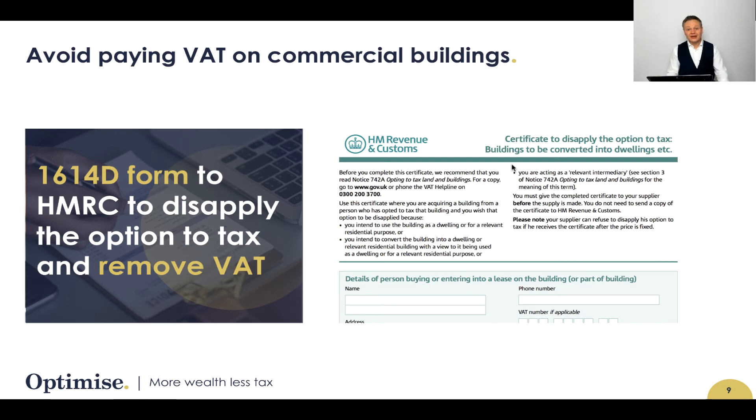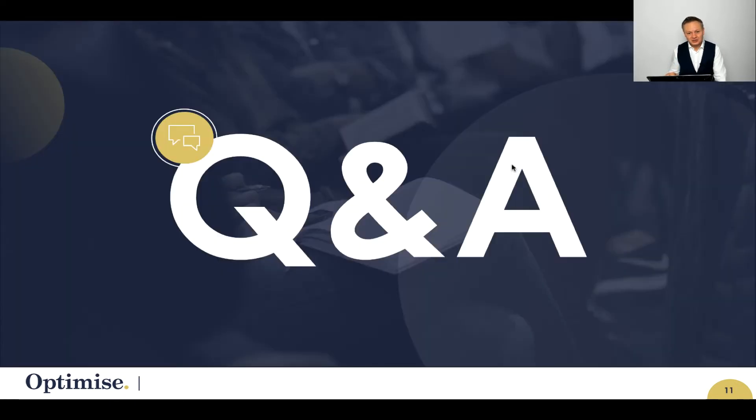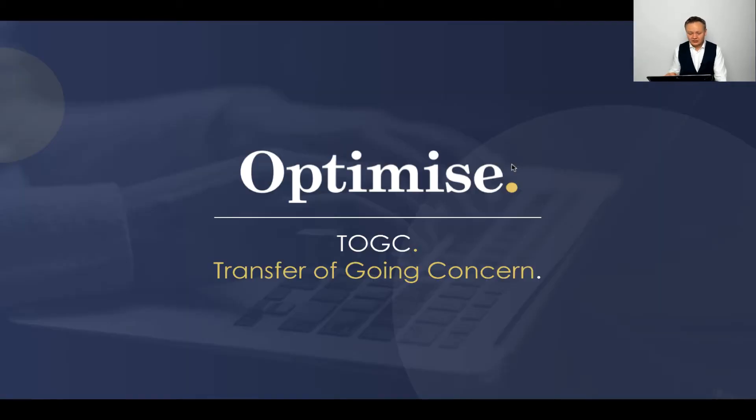You can ask for the VAT to be disapplied, by the way. You can use a 1614D form if you are going to be converting that commercial building into residential — I have said more about that in a different video mentioned earlier. If you've got any questions so far about this slide deck, please type your comments and questions below this video and I'll get back to you as soon as I can.